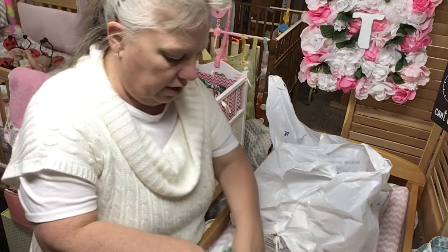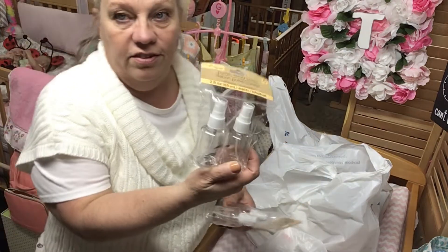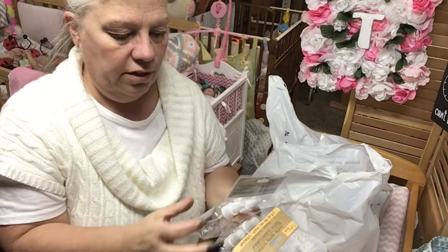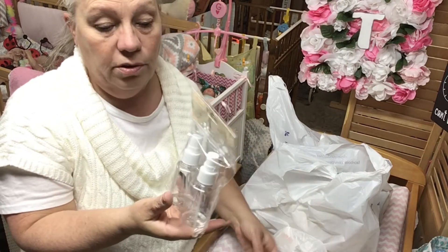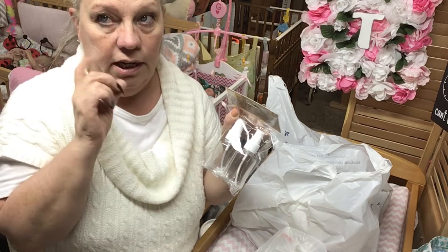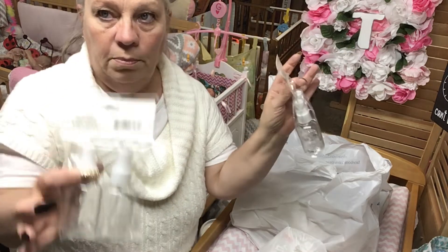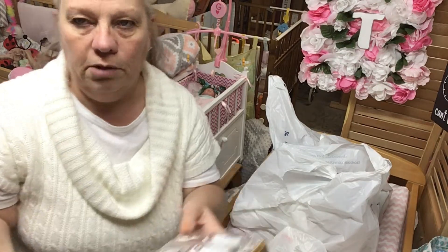They actually had these little spray bottles in stock. When I sell a baby, I send two of these - one has baby cologne in it and the other one has hair conditioner. If it's a bald baby, I just send one with some cologne in it.